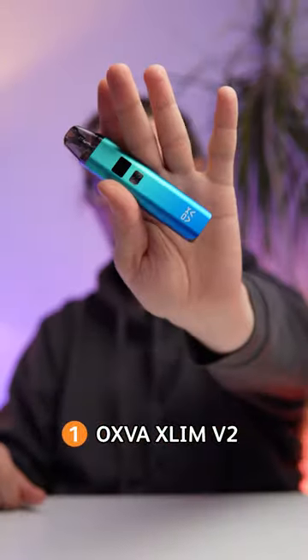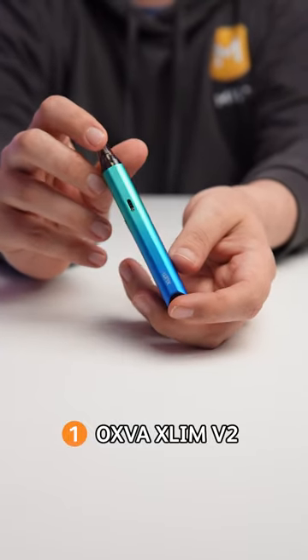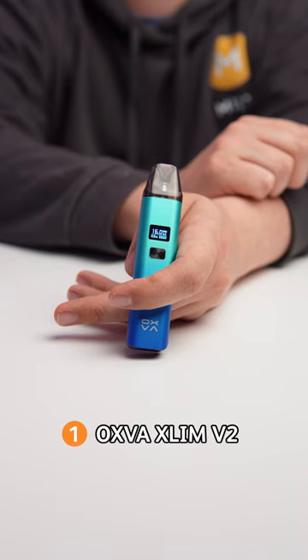Finally, you can enjoy pod perfection with the Oxva Slim V2. Lightweight and compact enough for you to take anywhere you want, with a 5-25W range allowing you to enjoy both MTL and RDL use through the deliciously leak-resistant V2 pod series.